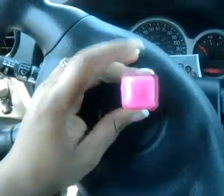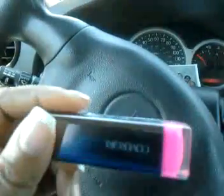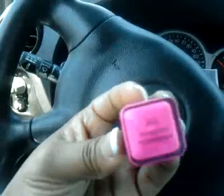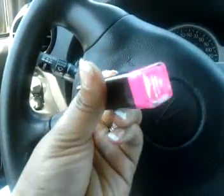Hi ladies, it's your girl Angel 515. So this is going to be a video on this lipstick which I just purchased from Walmart. It is Curva Girl — Enchantress is the name of it. You probably can't even see the name of it on the bottom because it's so shiny, but the name of it is called Enchantress.